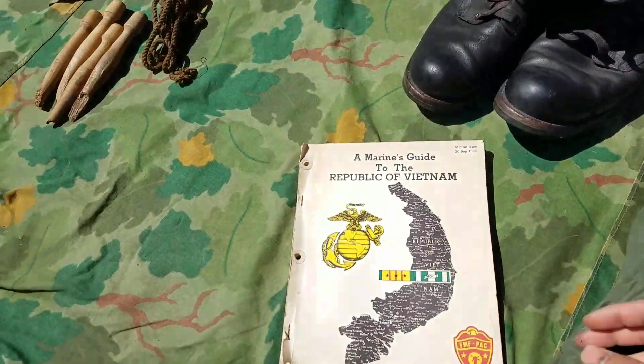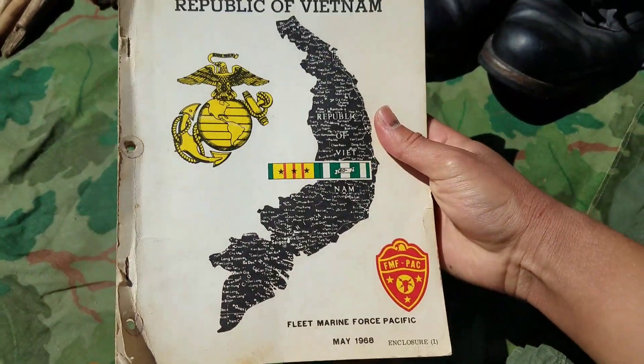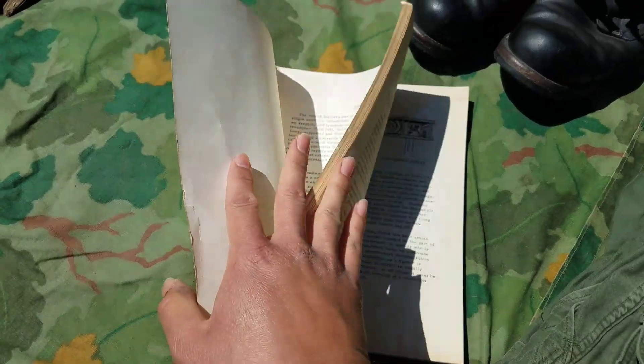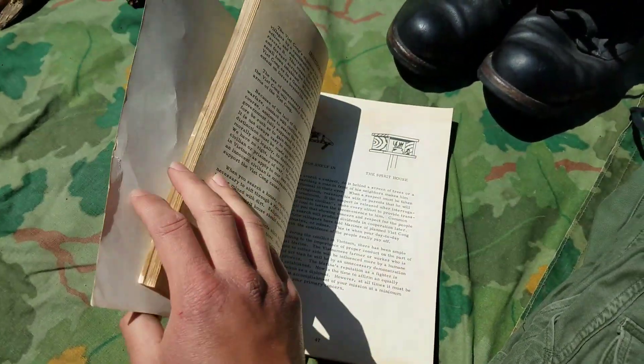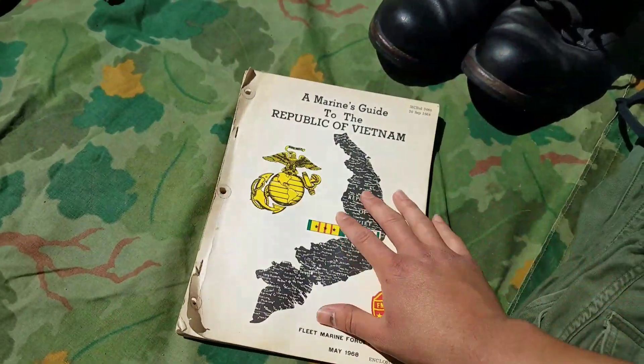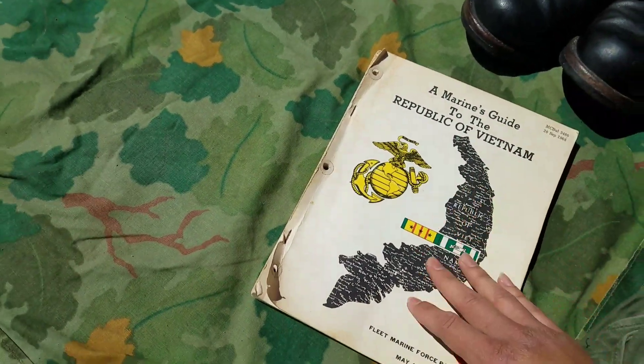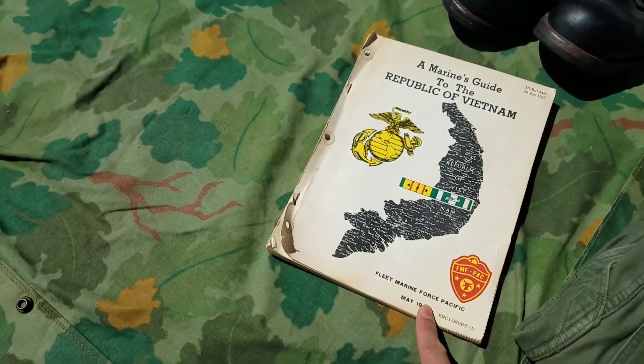Here's a Marine's Guide to the Republic of Vietnam. Kind of just a cool personal item — there's a lot of photos and a lot of cool little references. This is '68 dated, September '68, or maybe even May. I really don't know actually.